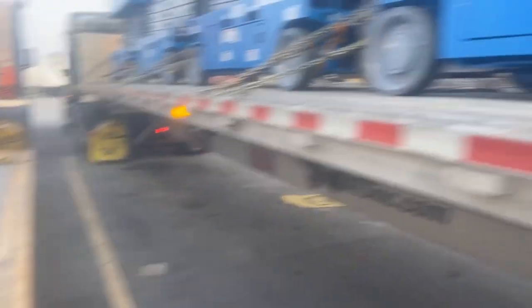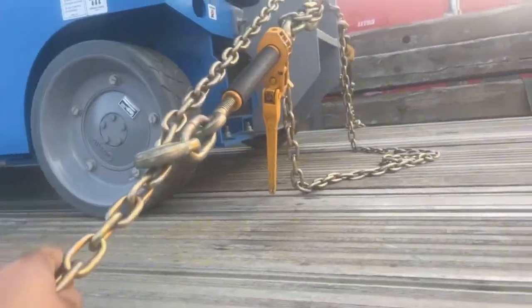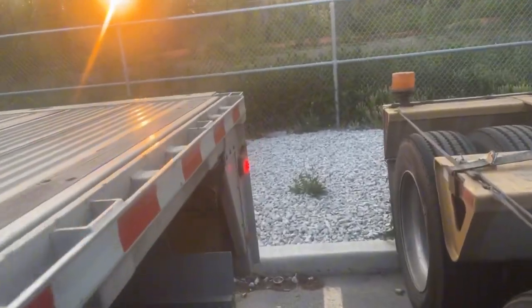Good morning guys! Just woke up, doing my pre-trip — making sure everything's good, making sure my blinkers are working, and making sure none of these chains came loose.